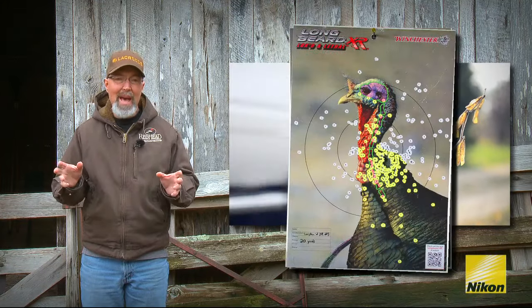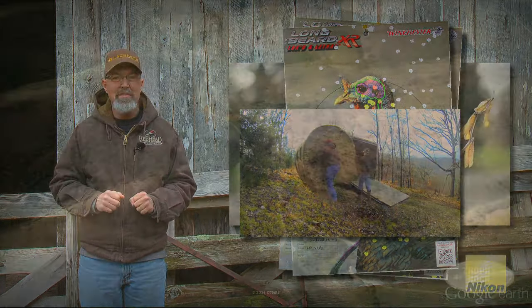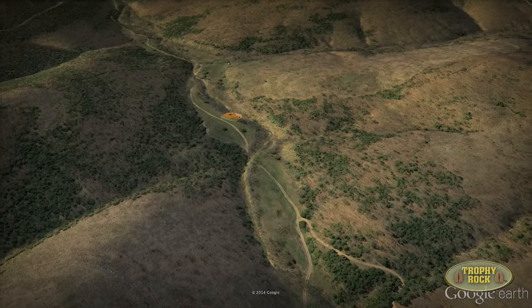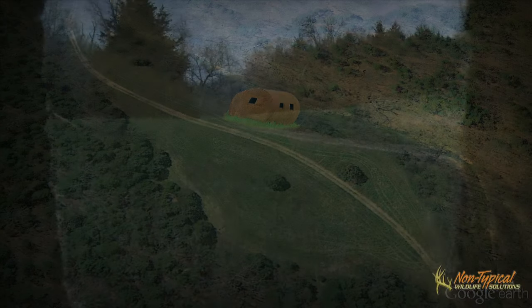We had great food plots left over from last fall. We had patterned the shotguns, put the blinds in place. Everyone was ready for Saturday morning. Ray and I got to hunt together first. We started in a Redneck hay bale blind we had put in a food plot we called Bluehoe.